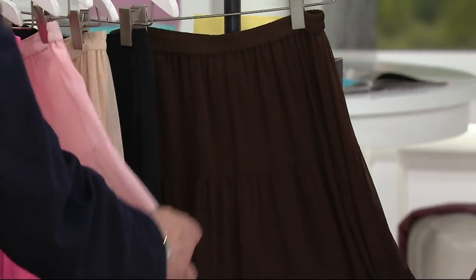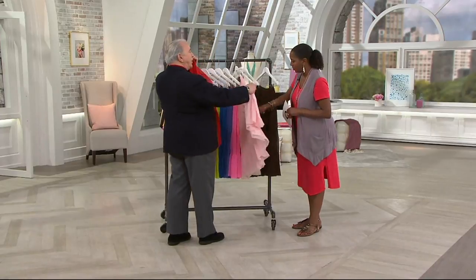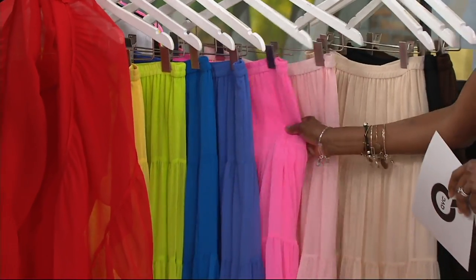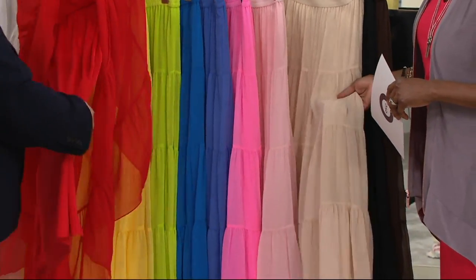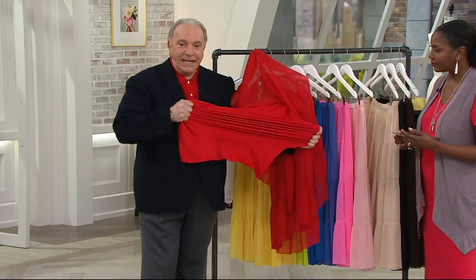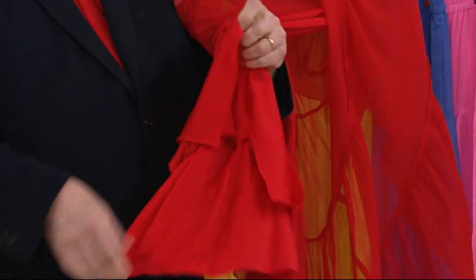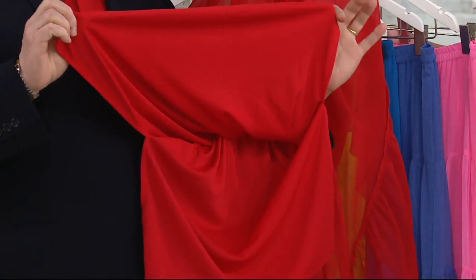We used to have the shirt in perfectly pink too, but they reordered the skirt in perfectly pink and not the shirt. But it's a great color and we have the bright pink to go with it. If you're looking for a more neutral tone, go with the alabaster. It's lined in tricot knit and it's got tons of stretch. You have side slits on both sides of the skirt, so you never feel confined — you can move in it.